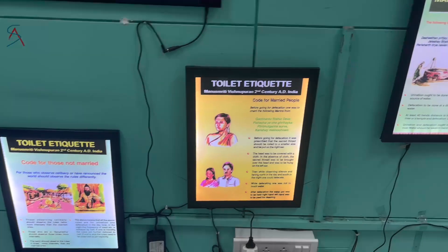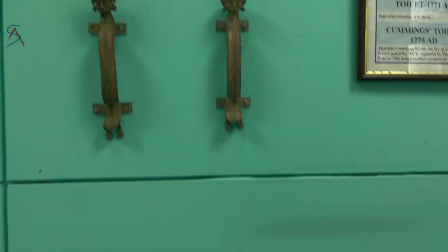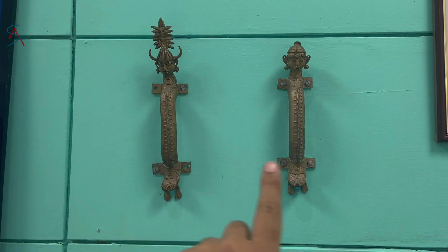These were the toilet etiquettes mentioned in Manu Smriti. These are the door handles for men and female.